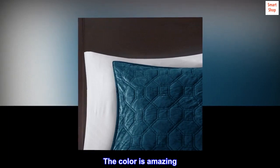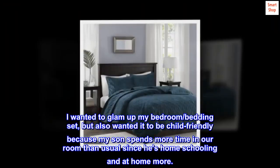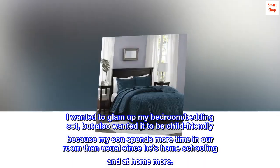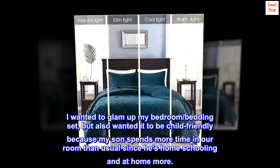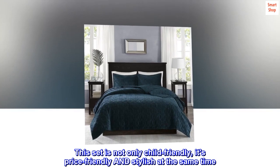The color is amazing. I wanted to glam up my bedroom bedding set but also wanted it to be child-friendly because my son spends more time in our room than usual since he's homeschooling and at home more. This set is not only child-friendly, it's price-friendly and stylish at the same time.